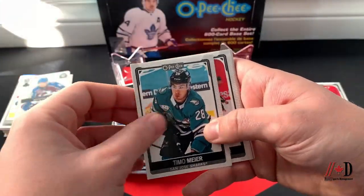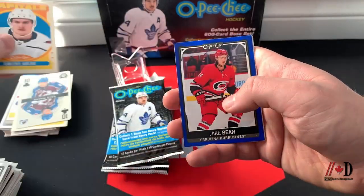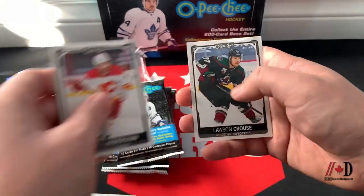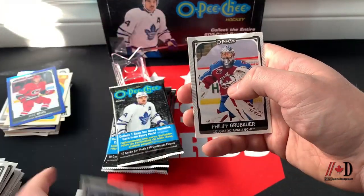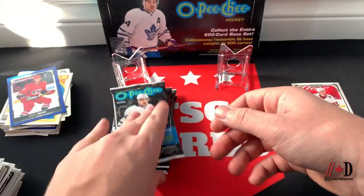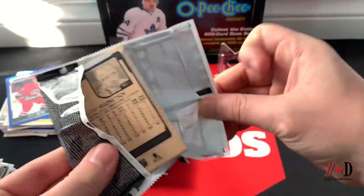Timo Meier, MacKenzie Weegar, checklist, Dmitry Orlov retro, Jake Bean blue border, Riley Smith, Rasmus Andersson, Lawson Crouse, Philipp Grubauer, and Jamie Benn. Nothing much in that one — hopefully we get a numbered card soon.